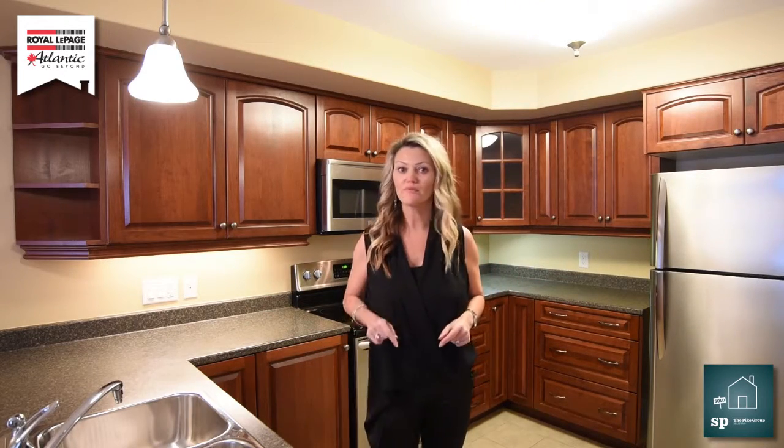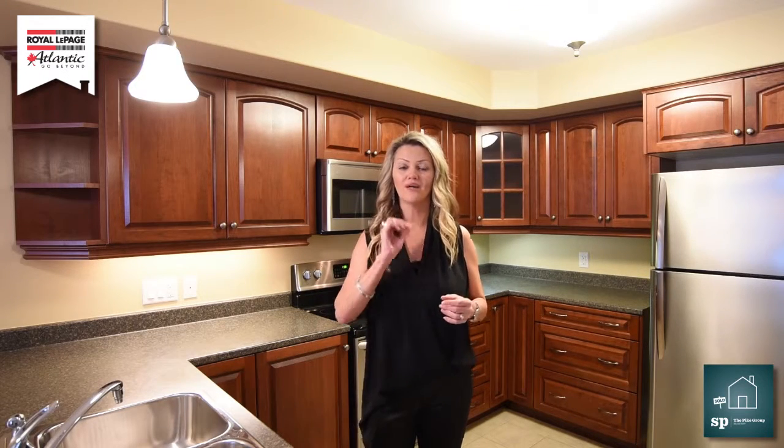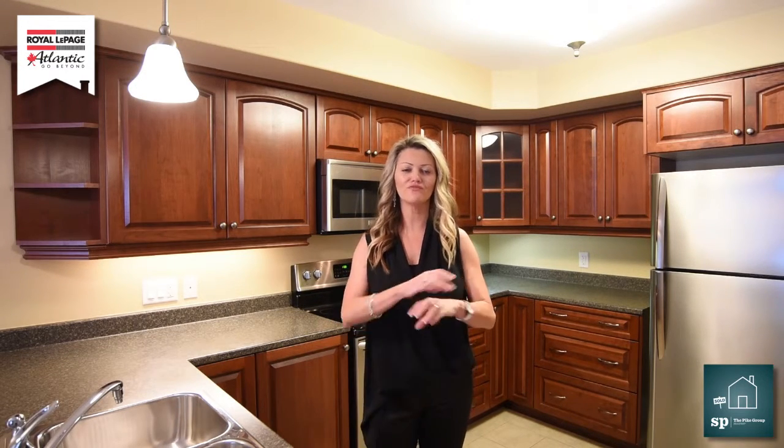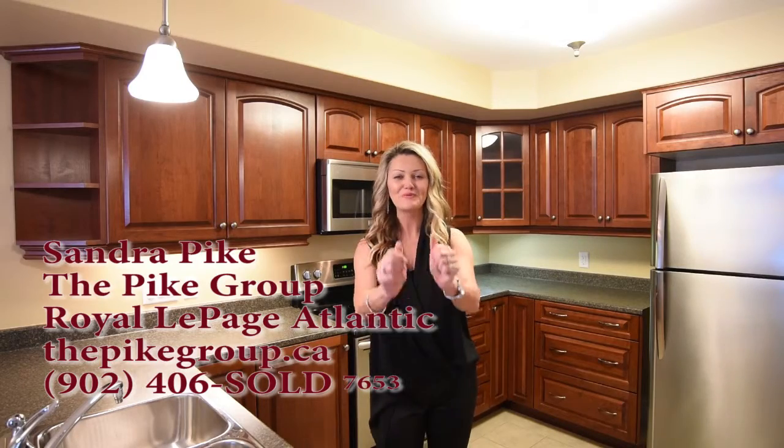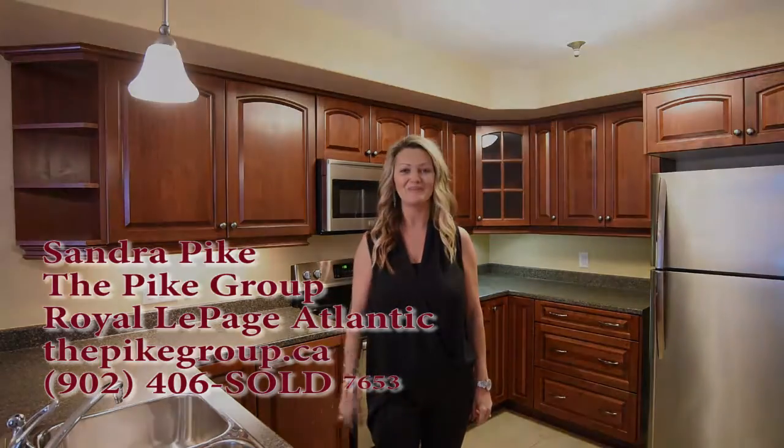If you want more information about this house, like the measurements et cetera, you can go online to thepikegroup.ca and you'll find everything you need to know about this great house. I'm Sandra Pike from Rollapage Atlantic and the Pike Group, and guess what? We sell stuff. Thanks for tuning in. All the best.